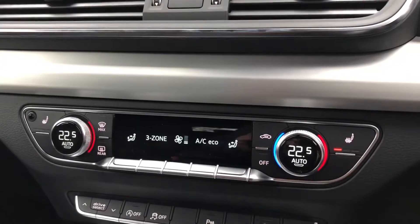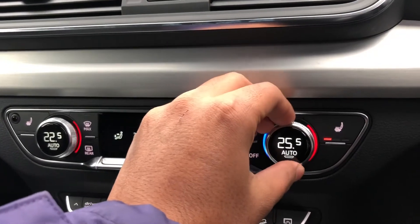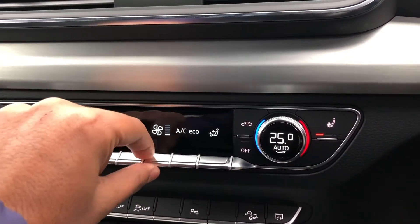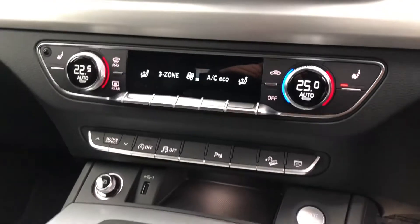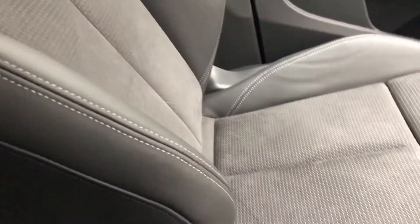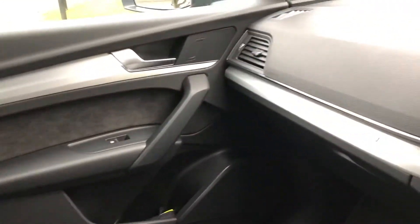Also standard is the deluxe 3-zone electronic climate control, which gives you separate controls for the driver and passenger as well as the rear occupants. It's really easy to use and you've got really high quality switches. Not only that, but you've also got heated seats for the front sport seats. The use and mix of materials in this car is really impressive, with leather and Alcantara front sport seats as well as inlays in matte brushed aluminium.